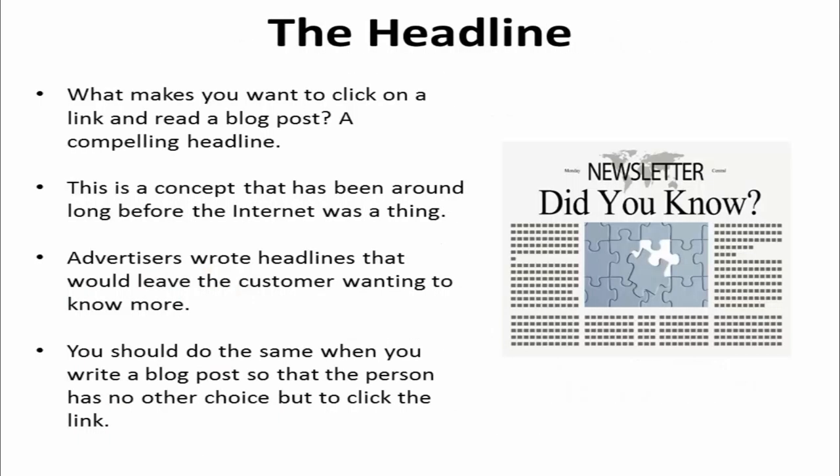What makes you want to click on a link and read a blog post? A compelling headline. This is a concept that has been around long before the internet was a thing. How do you think advertisers worked back in the day when the only resources they had available were newspaper ads? They wrote headlines that would leave the customer wanting to know more. You should do the same when you write a blog post so that the person has no other choice but to click the link.